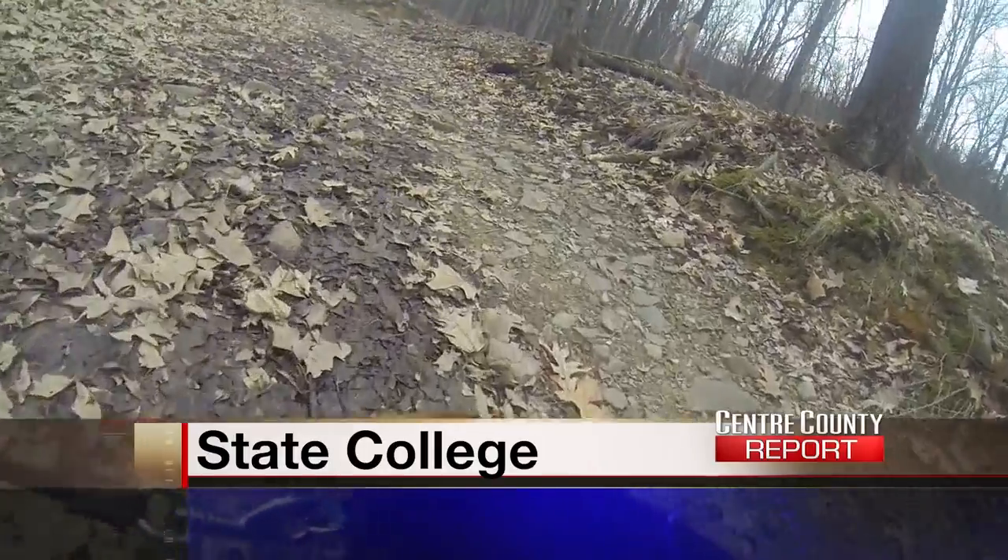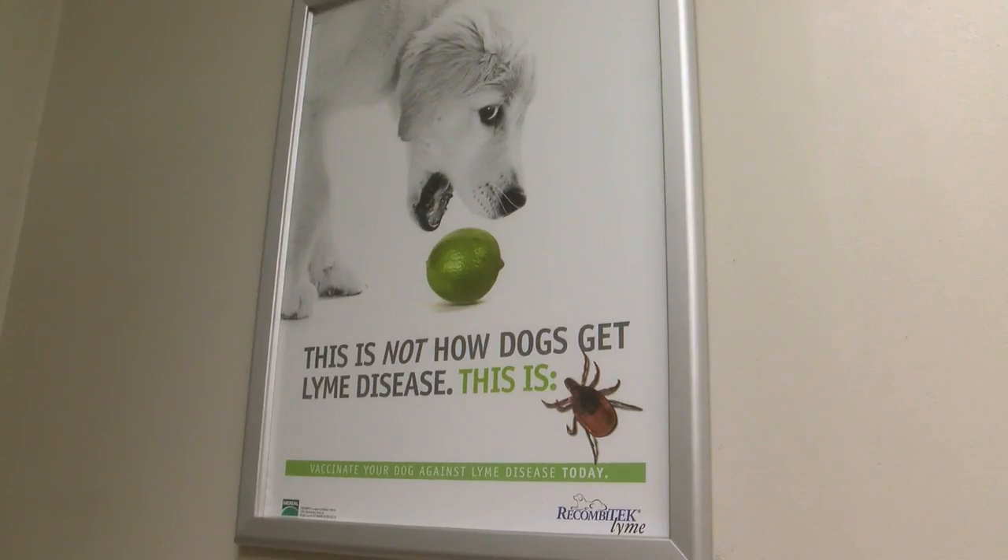Temperatures are on the rise, and that means dog owners have something else to look out for — ticks — which can cause all sorts of health problems for your pup.